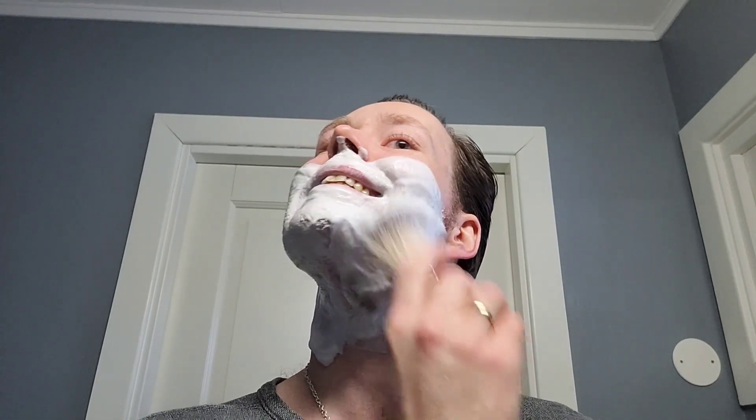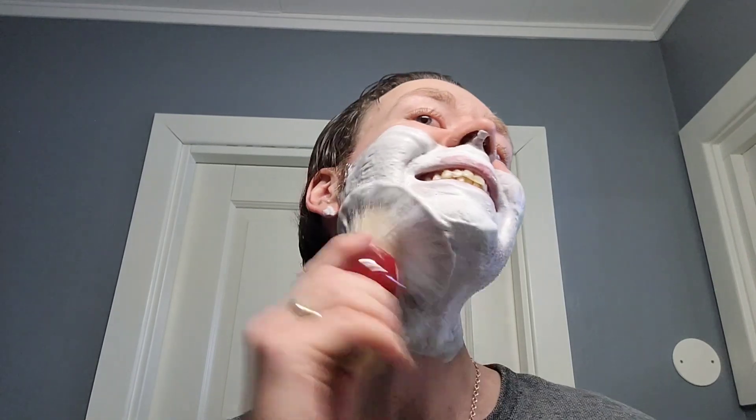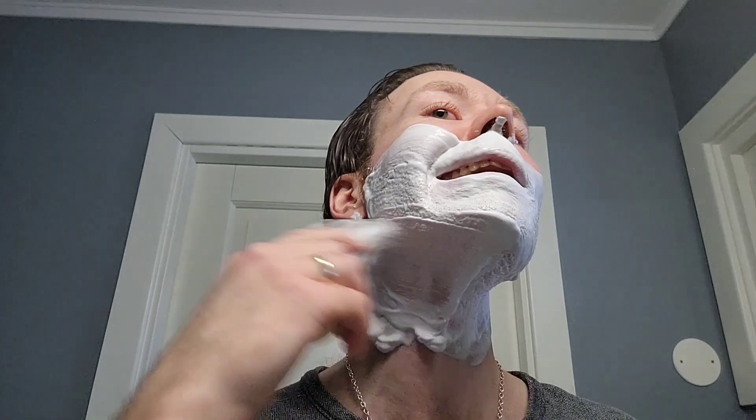Lathering just like every other CK6 soap - just another color. A little more water needed.